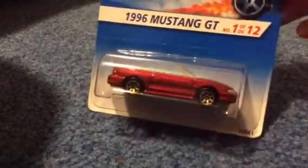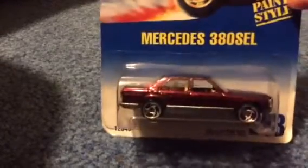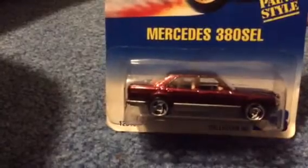First of all, we got a 1996 Mustang GT. Pretty awesome. Next, we have the 1994 Hot Wheels Mercedes 380 SEL. And I was really looking for the Mercedes wagon from 1997 — we're looking for that.